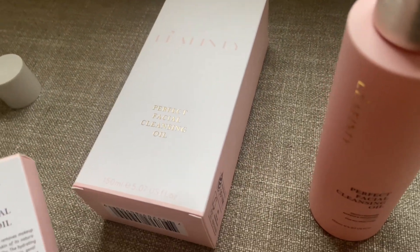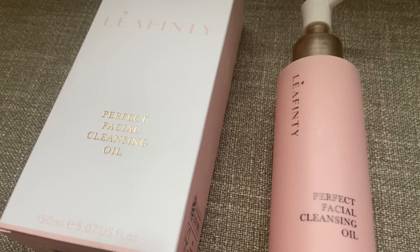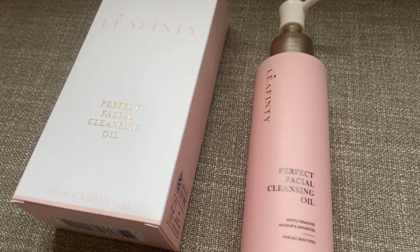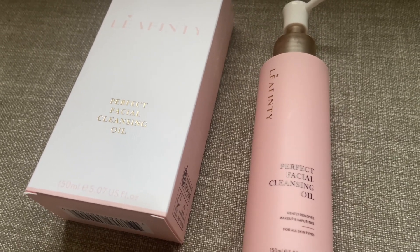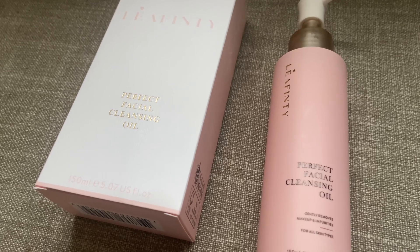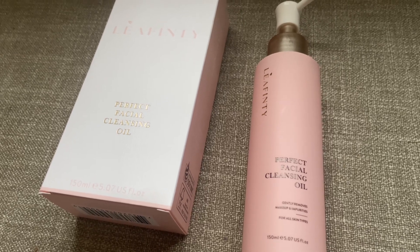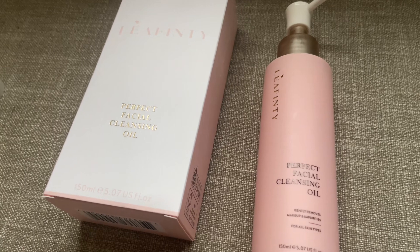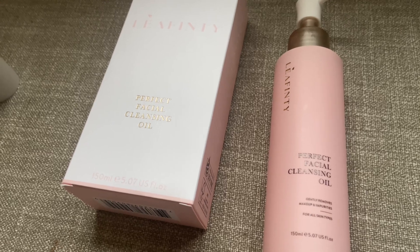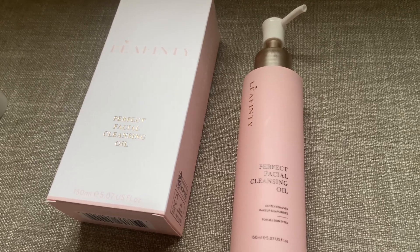This is a perfect cleansing oil. It effectively removes makeup and impurities without stripping the skin of its natural moisture, leaving it feeling soft and silky. The hydrating formula includes camellia oil to nourish the skin. It's gentle, melts away oils, removes waterproof makeup and sunscreen. When in contact with water, it transforms into a milk emulsion. Upon rinsing, it ensures the skin is fresh and clean to the touch. It is an ideal oil-based cleanser for all skin types including dry, oily, sensitive, and combination skin.